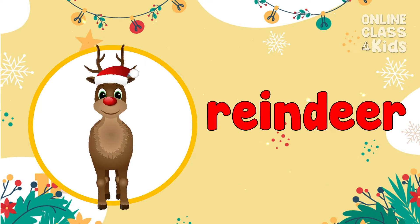It's Santa's reindeer, helping Santa on his Christmas travels. Reindeer!